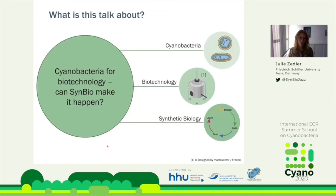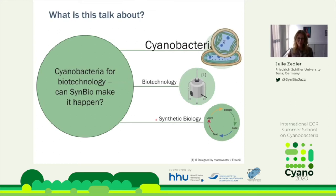Back to this lecture — what is this all about? From the title you can already see we have three major elements: cyanobacteria, biotechnology, and synthetic biology. I hope that during this talk you get the idea of how this all fits together and where we're trying to go. Cyanobacteria is probably the element I have to give you the least introduction to, as by now you will have heard about them.